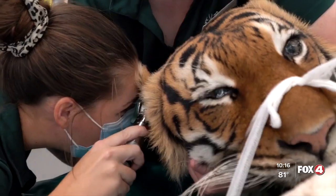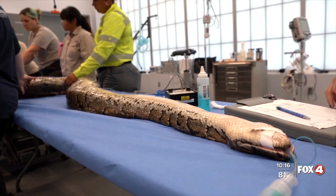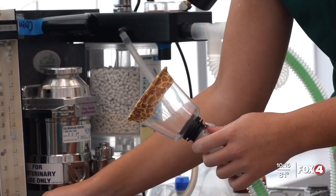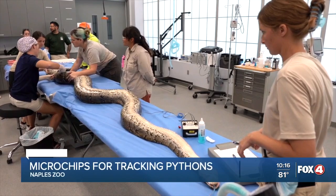She works with all kinds of animals, and her newest task: putting a python to sleep for surgery. These snakes can help lead researchers to other snakes in the area. The plan is to use a few snakes as spies to help find more snakes.